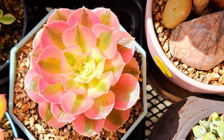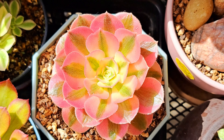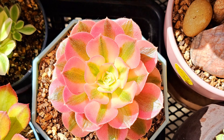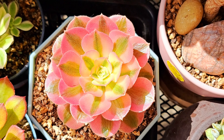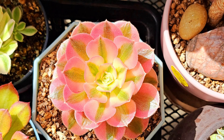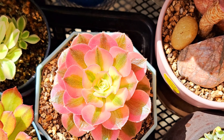This one is Aeonium Pink Witch. I had a bigger Pink Witch but it didn't survive the cold — the frost when I put it out too early in the spring.